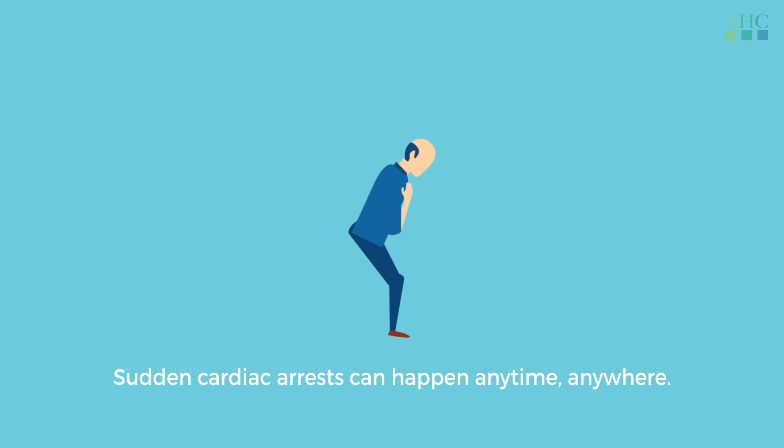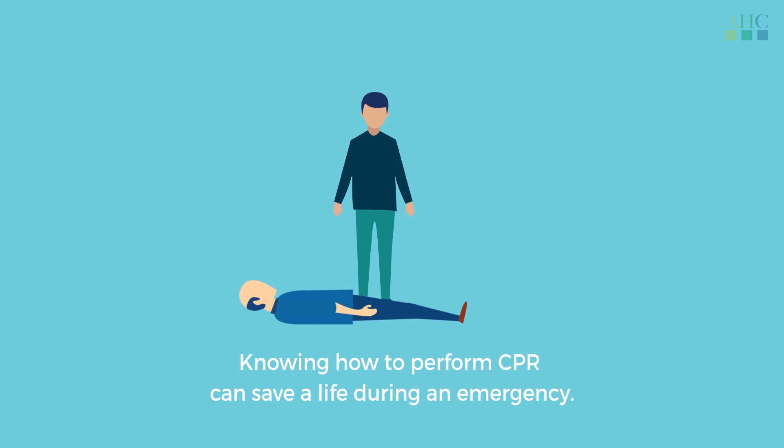Sudden cardiac arrest can happen anytime, anywhere. Knowing how to perform CPR can save a life during an emergency.